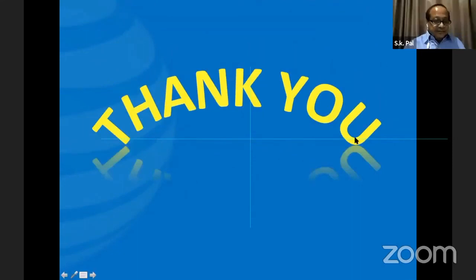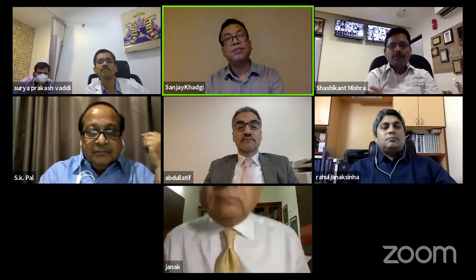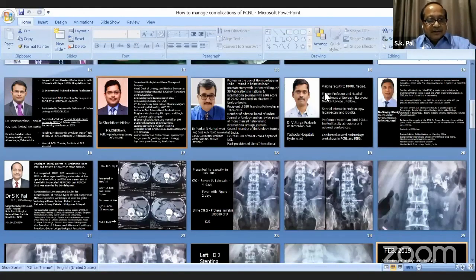Thank you, Dr. Sanjay. So by your talk, although we should try to avoid supracostal punctures, at the same time we should not be scared of supracostal punctures because the extent of injury is not that much and you can very well manage it. That's true. Thank you.